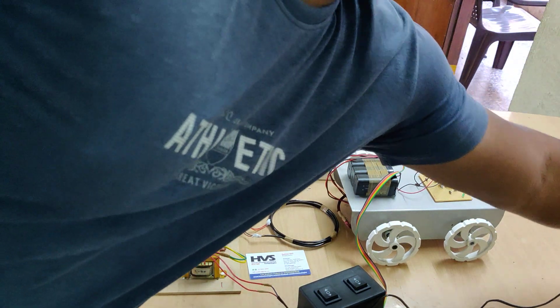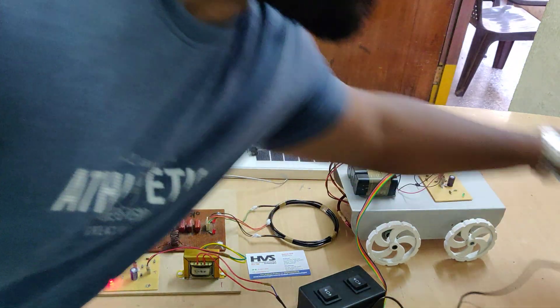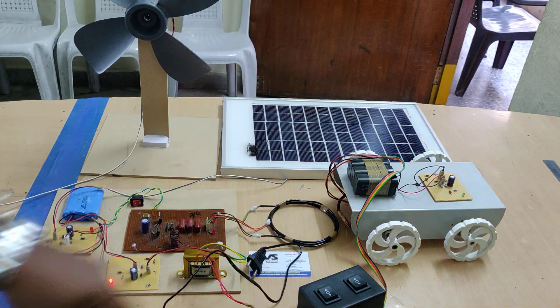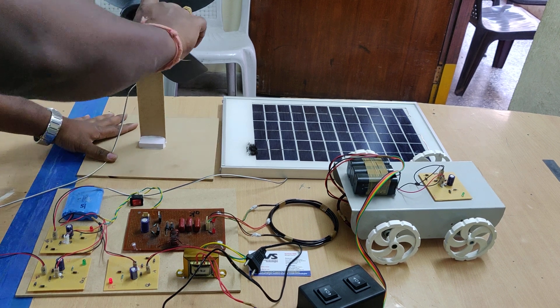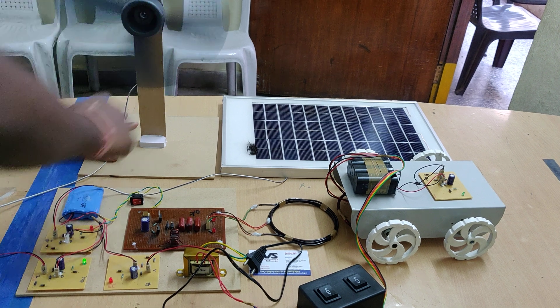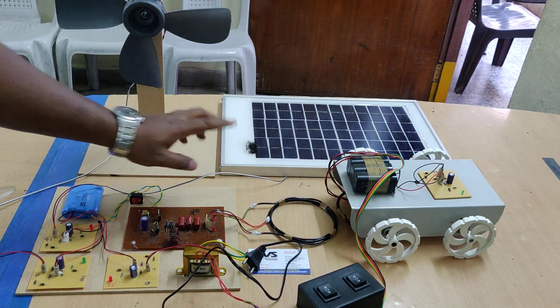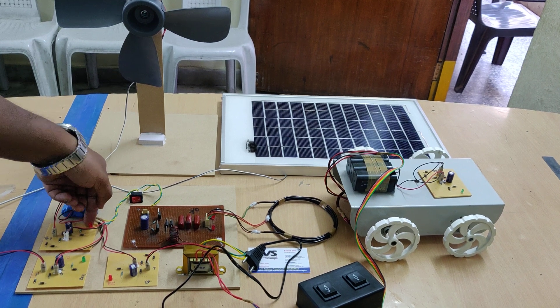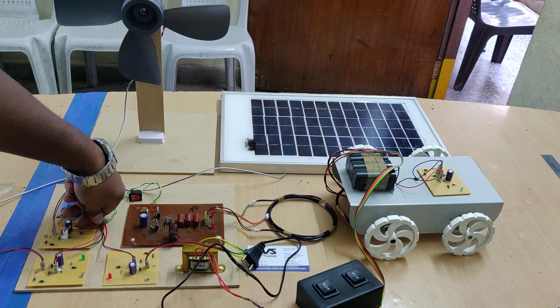We can see the charging light is on, indicating we are charging the battery from the transformer. If you want to charge from the wind, when wind rotates the turbine, the same light is indicated on the charge circuit. If you place the solar panel under sunlight — even due to this tube light we are getting a little bit of voltage — you can see the light is on with some intensity.